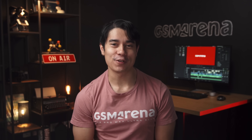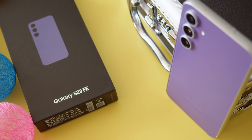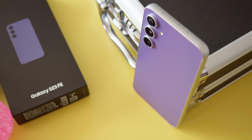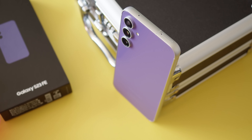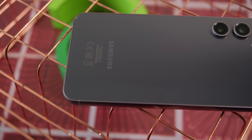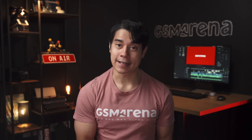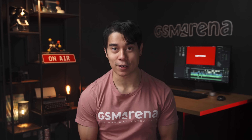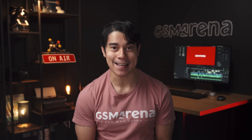Hey, what's up guys, Will here for GSM Arena. This is the Galaxy S23 FE, a new Samsung phone which offers high-end features borrowed from the top S series flagships. But depending on the market, you could get the S23 FE with a Snapdragon or an Exynos chipset. So is the Exynos version on par with the Snapdragon version, or does it fall short in any important way? Let's put the two head to head and find out.